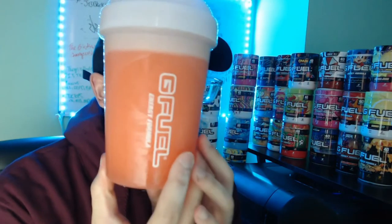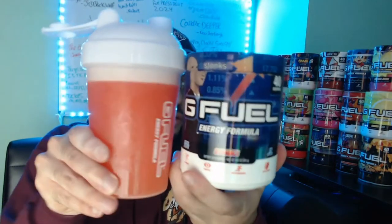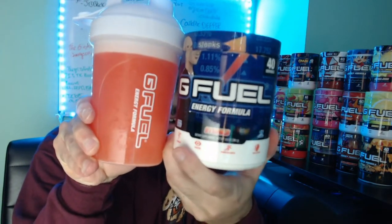Here it is, guys — this is the color. It's a nice dark orange because it is a blood orange color, like a nice ruby grapefruit. It smells like a mix between orange juice and those orange sliced candies. That's what it's smelling like right now.